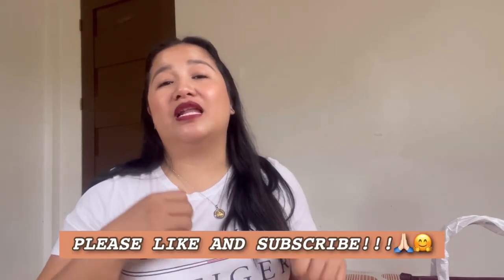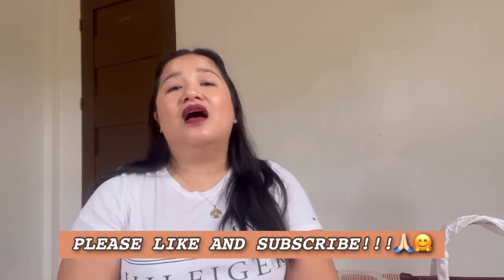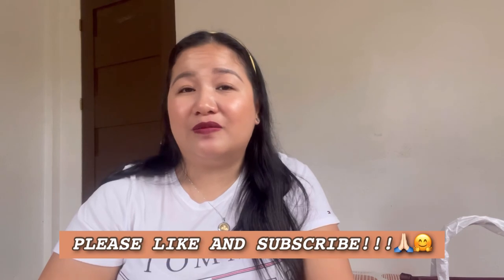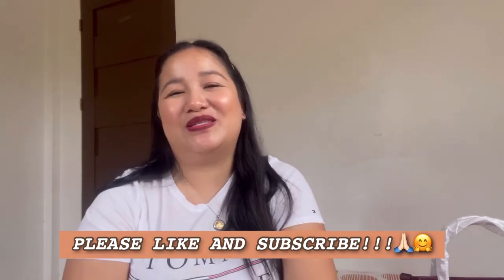That's it for our video today! Thank you for keeping up with me until the end. If you like it, I hope you click the like button. If you have any questions, feedback, or requests, then comment below. And if you haven't subscribed, please do subscribe so you don't miss any of my episodes. Thank you guys, and I'll talk to you again next time. Bye bye!